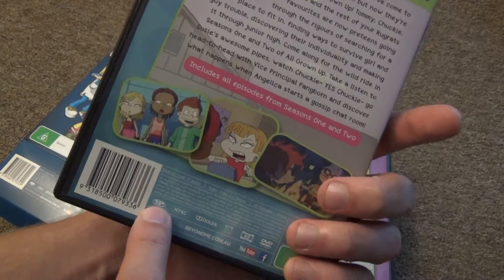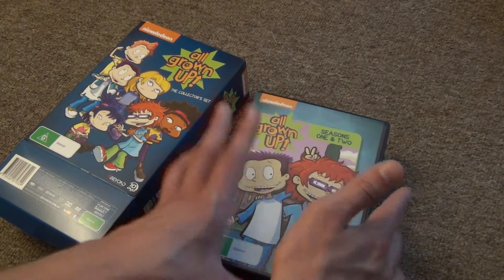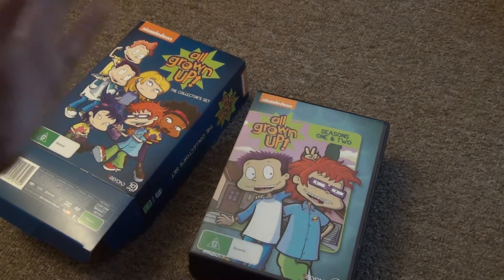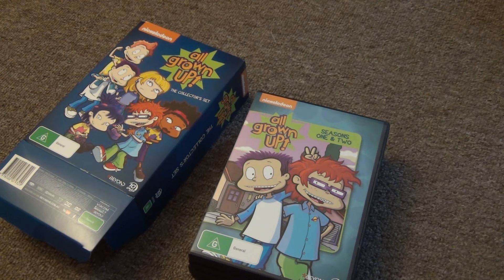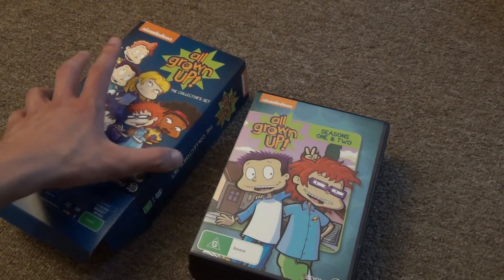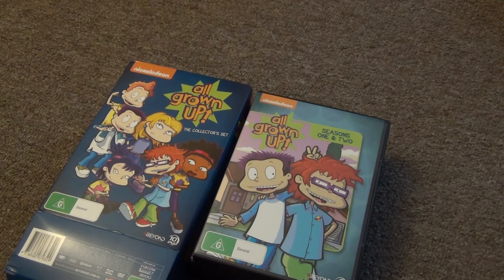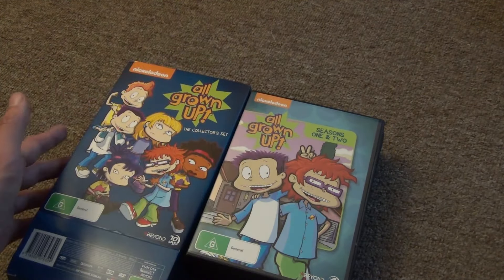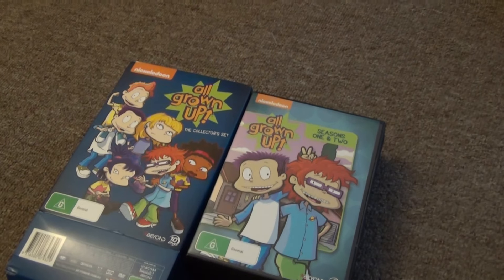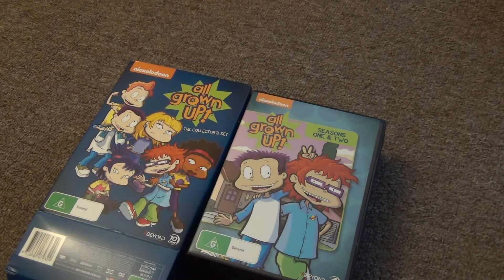They do say that they are Region 4, but they work in United States players — and I would expect them not to work being Region 4, but they play just fine in my player. Everything looks clear and good. I am curious if I have any Australian viewers watching my channel — if you've ever seen this set over there in Australia, or maybe you own these sets individually or this box set, if you wouldn't mind leaving a comment and saying if you see any differences or if they look about the same to you. If there are any differences that would raise my suspicions on the authenticity, but these do seem perfectly authentic to me from what I can tell.